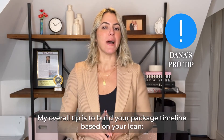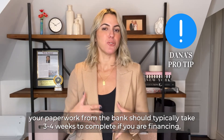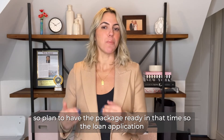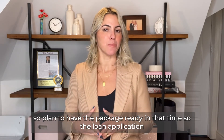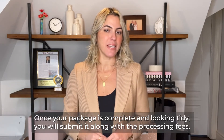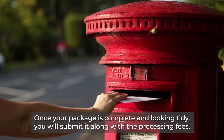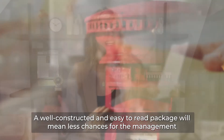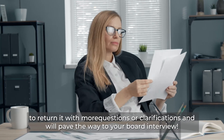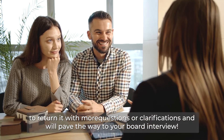My overall tip is to build your package timeline based on your loan. Your paperwork from the bank should typically take three to four weeks to complete if you are financing, so plan to have the package ready in that time so the loan application is really the last thing you have to add. Once your package is complete and looking tidy, you will submit it along with the processing fees. A well-constructed and easy-to-read package will mean fewer chances for the management to return it with more questions, and will pave the way to a board interview.